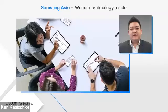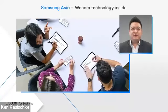Thanks for joining us today, Ian. Can you explain how Samsung uses Wacom technologies in its devices? Ever since the introduction of the very first Samsung Galaxy Note in 2011, mobile professionals have been using the S-Pen to write, annotate, and highlight their way through the workday.